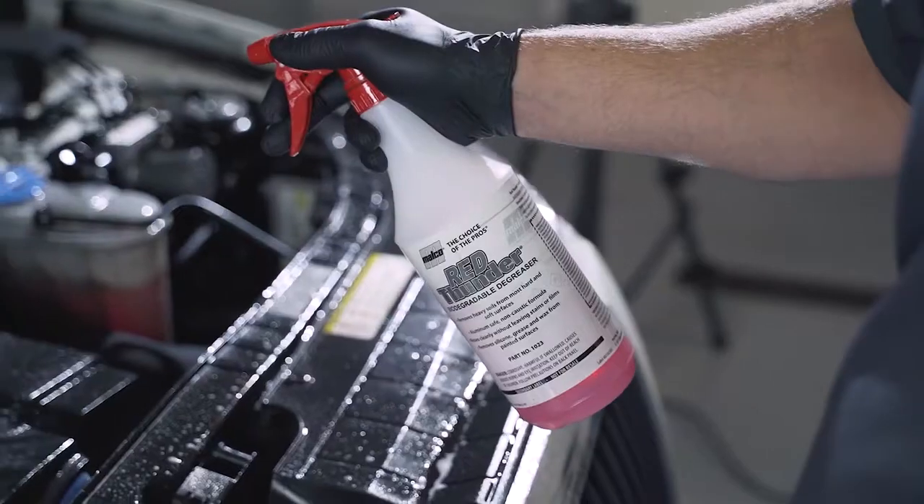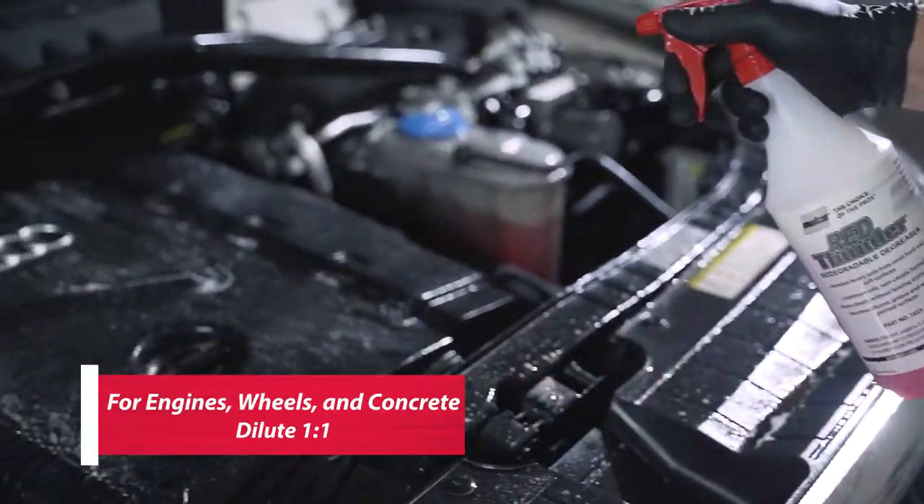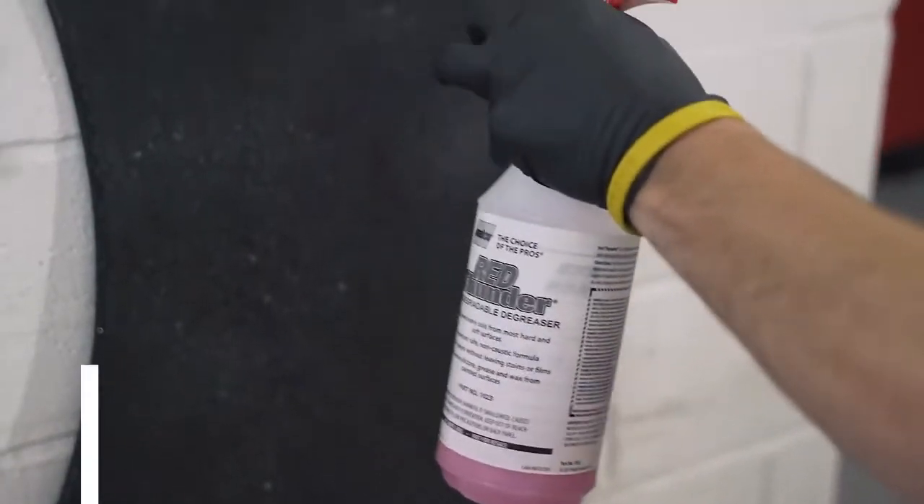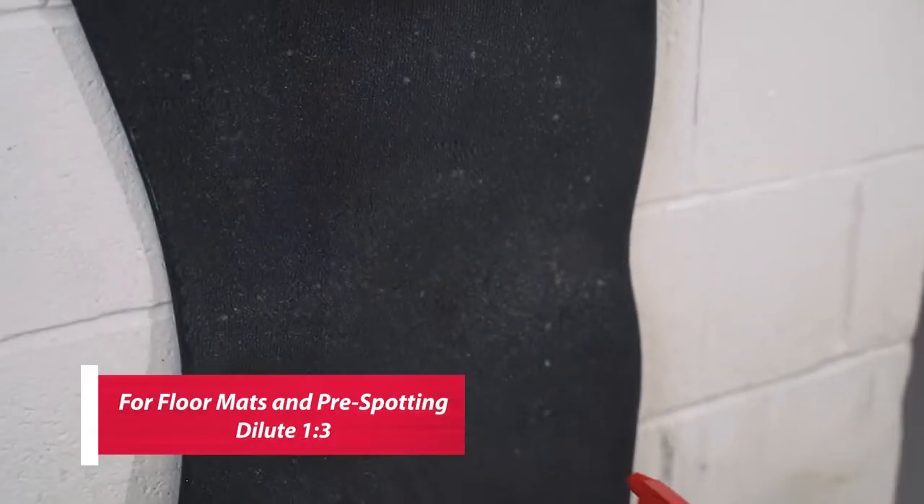For heavy soils on engines, tires, wheels, white walls, and concrete, dilute 1 to 1. For mud flaps, floor mats, and tree spotting, dilute 1 to 3.